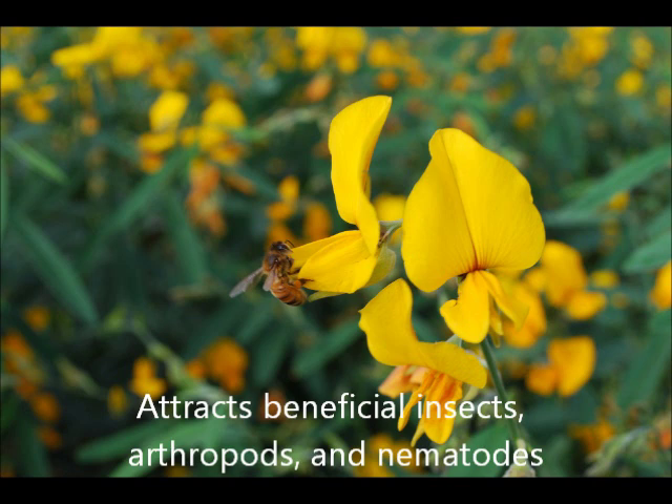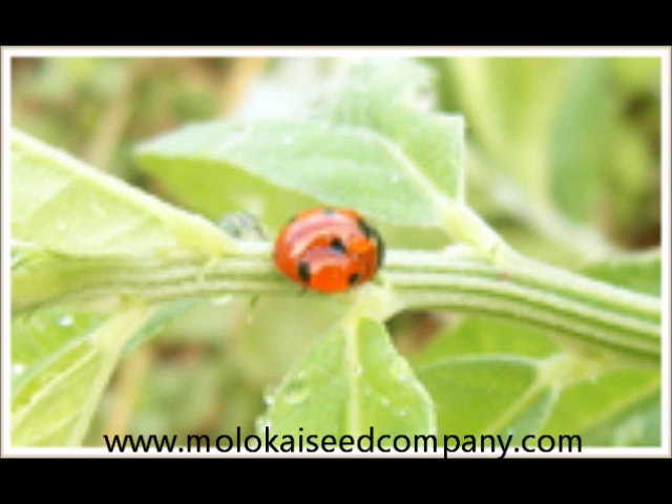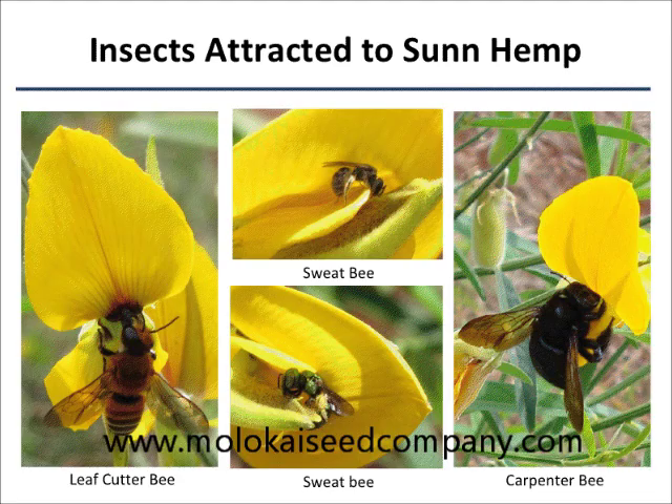If planted as an alley crop or border plant surrounding your field plots and let go to full bloom, Tropic Sun serves as an excellent insectary plant. Researchers at the University of Hawaii Manoa have found that these flowers also attract ultimate pollinators, such as carpenter bees, leafcutter bees, sweat bees, and more.